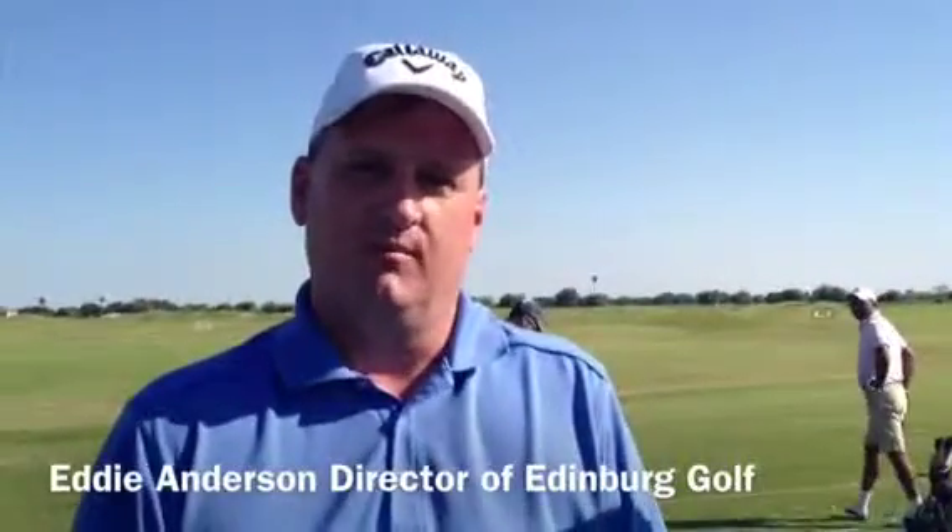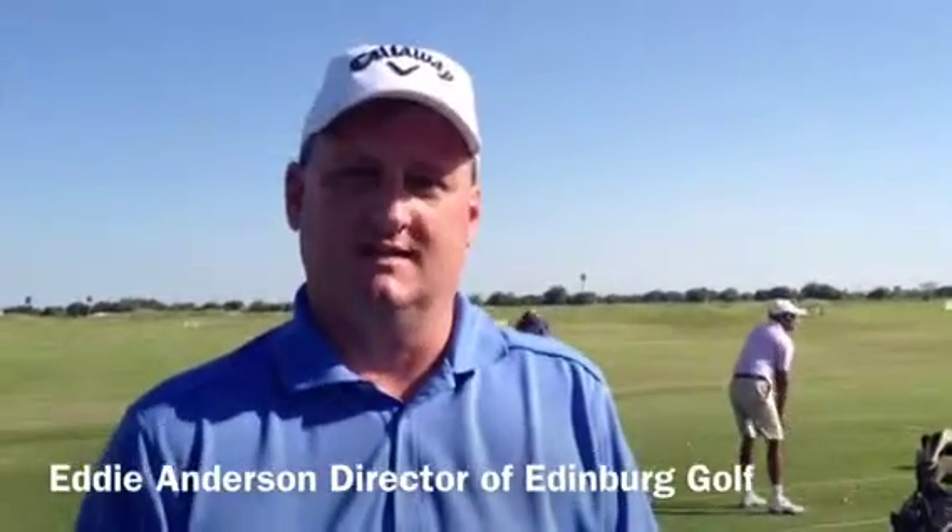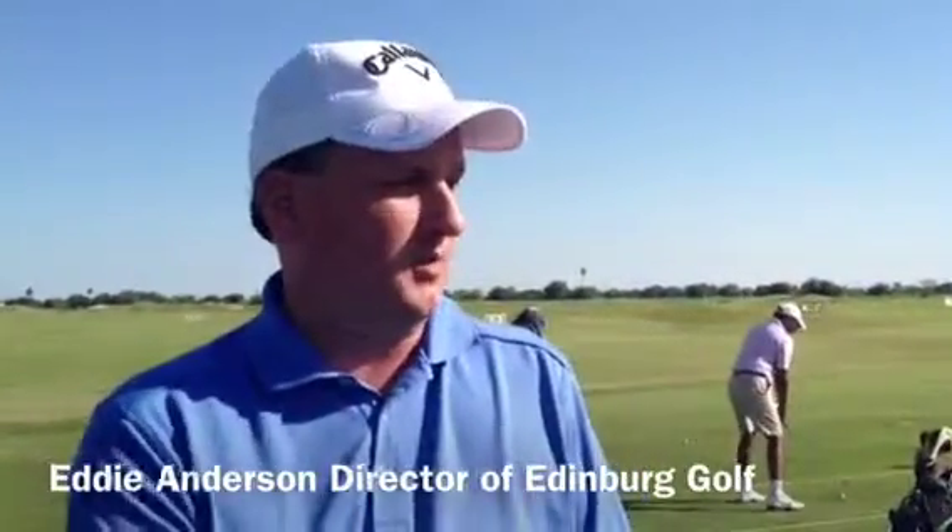Today we're here as part of the City Wellness Program promoting fitness and golf in Edinburgh, trying to get more players involved, trying to get city employees involved. We're here partnered with Callaway Golf, who have come in to help us out and get clubs in the hands of players out here today.